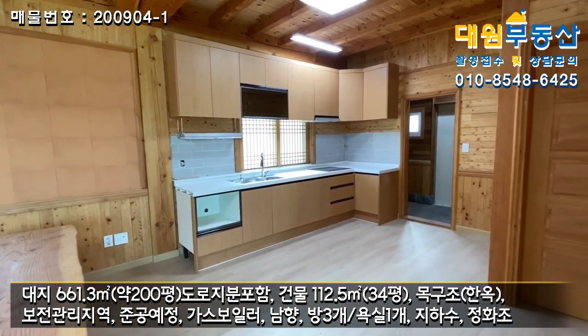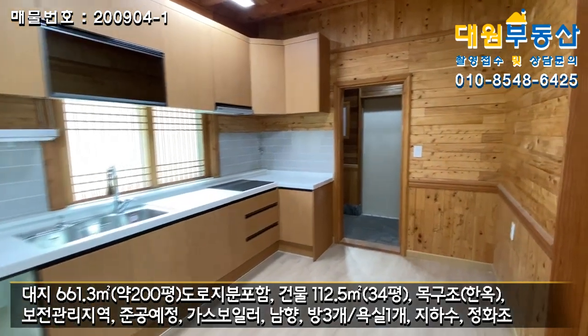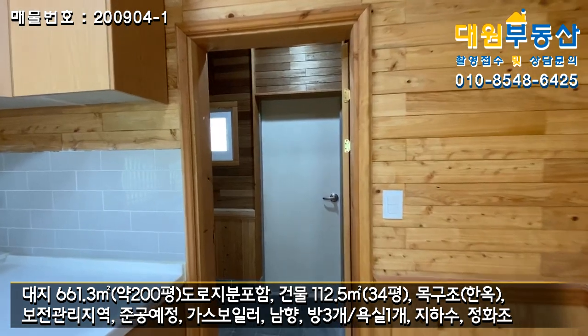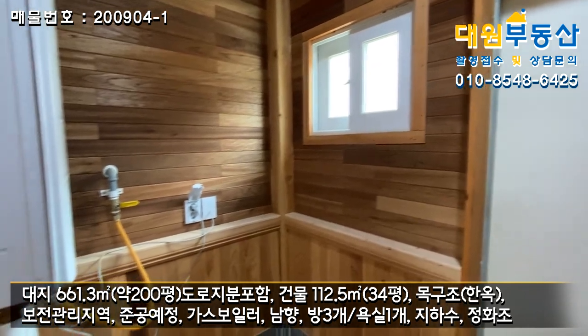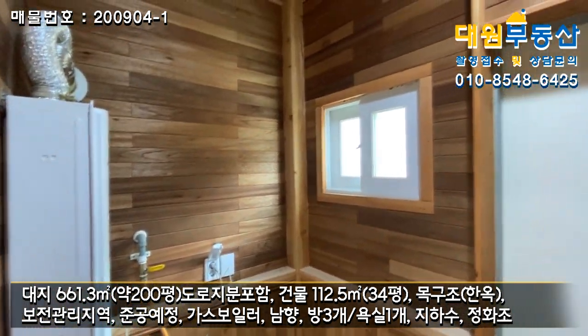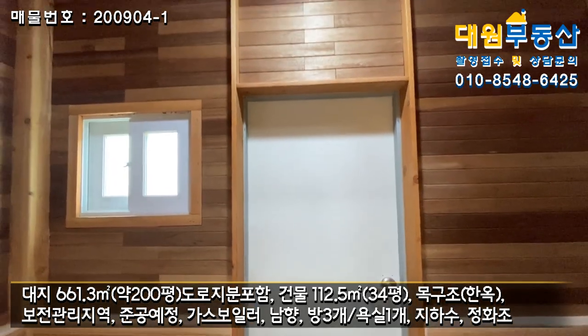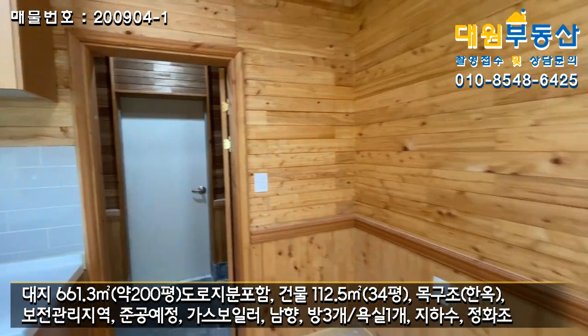거실 오른쪽이 주방입니다. 주방은 평범한 현대식으로 되어있고, 3구 인덕션이 매립되어있고요. 전체가 다 원목 마감이라 나무 냄새가 엄청 좋습니다. 주방 옆에는 세탁실 겸 보일러실로 쓸 수 있는 공간과 주택 외부로 출입할 수 있는 문이 있고요.